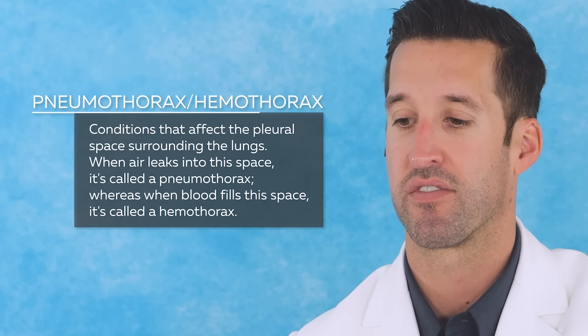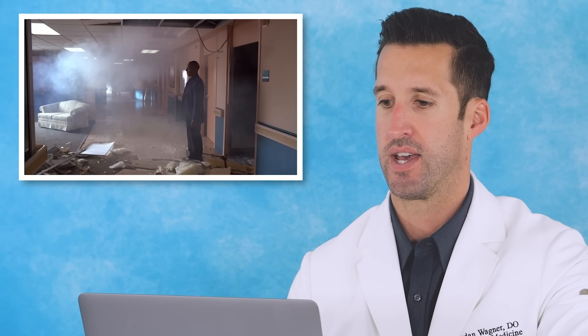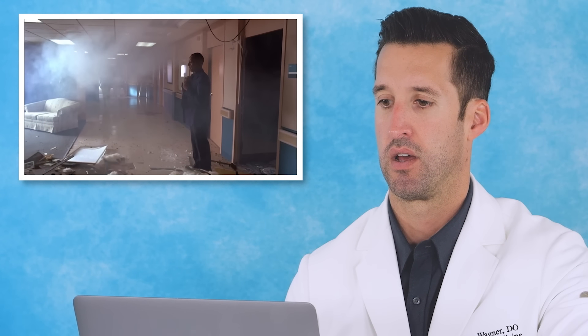I've talked about explosions in the past. If you survive them, you're worried about the shrapnel and debris getting into tissue, ruptured eardrums, pneumothorax, hemothorax — those sorts of things. How'd that guy make it out? I don't know. Jesus.